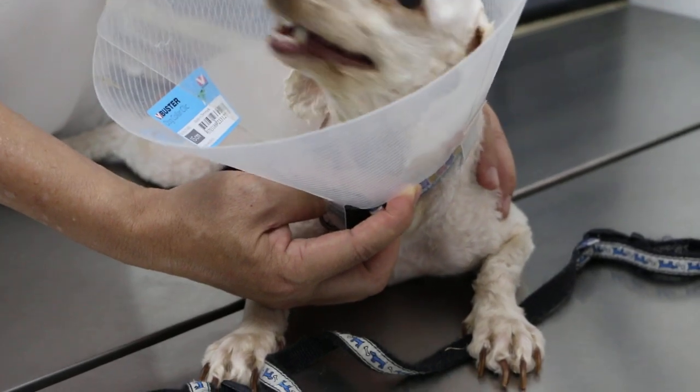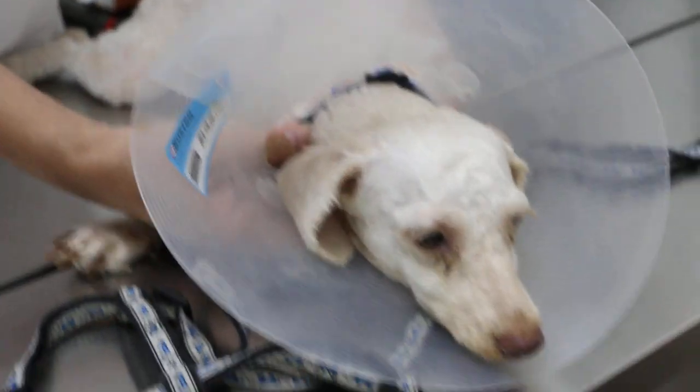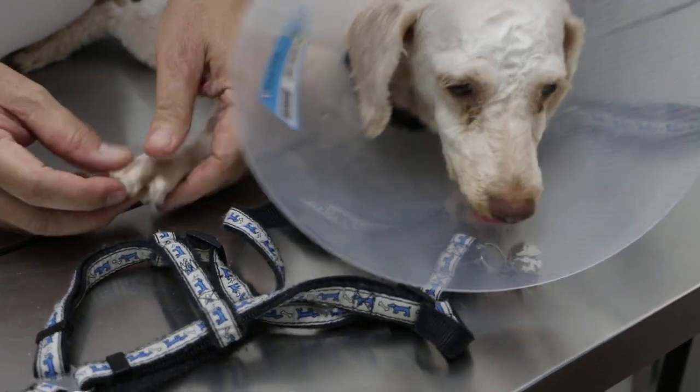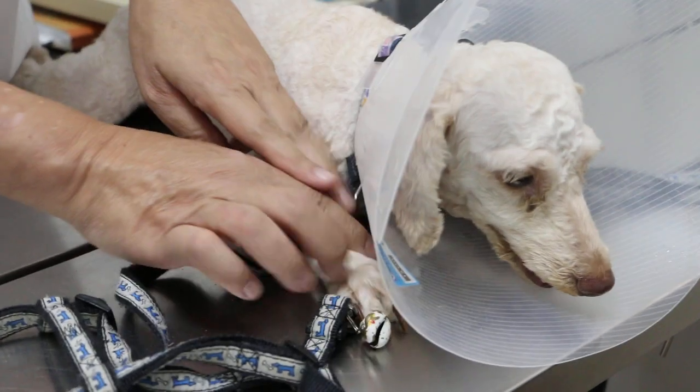Interestingly, the owner has a lot of birds at home. The birds hear people coming first, chirp, and then the dog hears the birds chirp and starts barking.